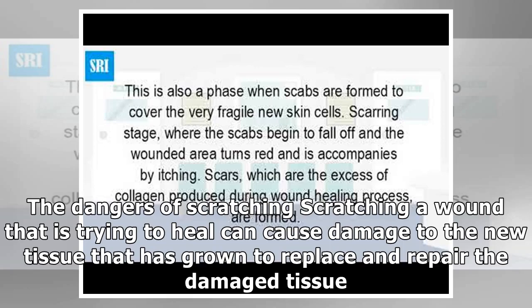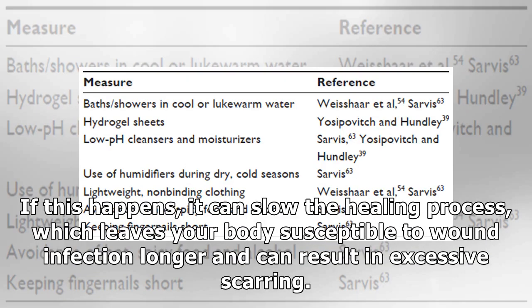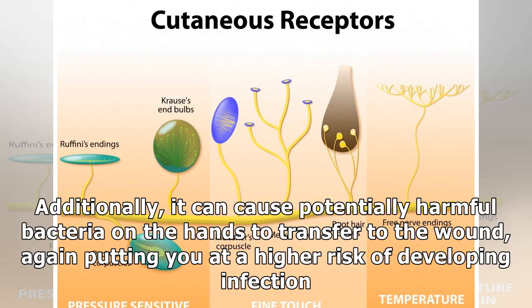The dangers of scratching: scratching a wound that is trying to heal can cause damage to the new tissue that has grown to replace and repair the damaged tissue. If this happens, it can slow the healing process, which leaves your body susceptible to wound infection longer and can result in excessive scarring. Additionally, it can cause potentially harmful bacteria on the hands to transfer to the wound, again putting you at a higher risk of developing infection.